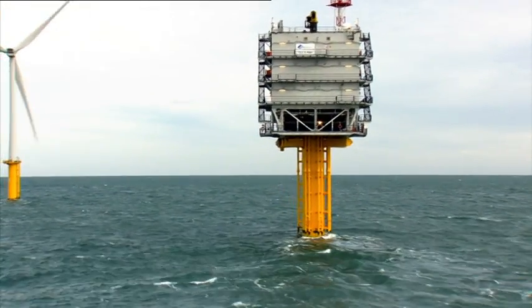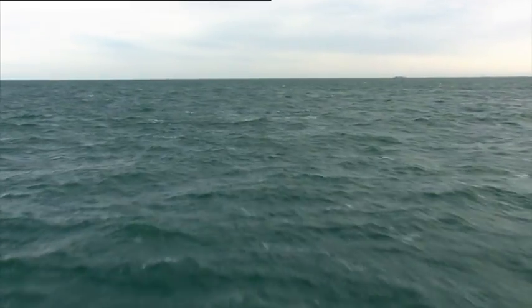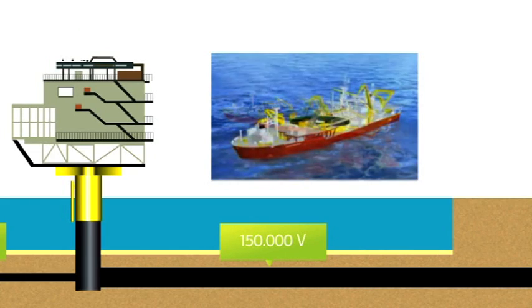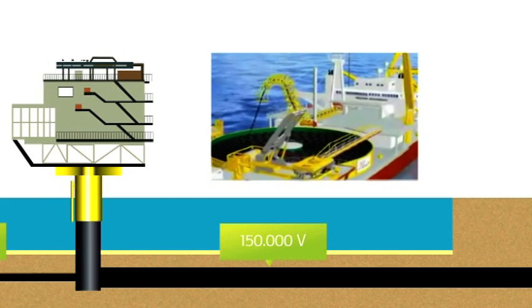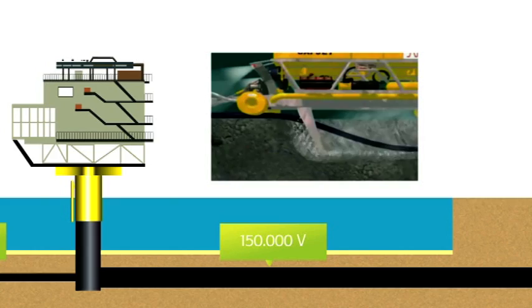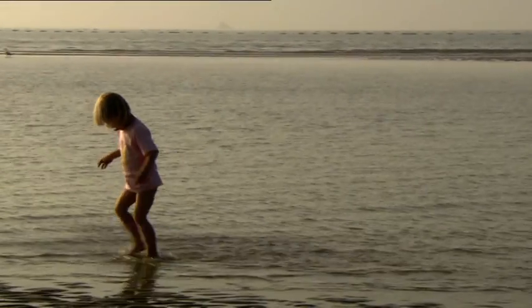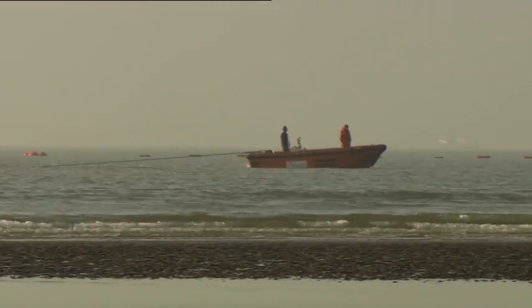From the high voltage station, the power is transported to the mainland via one export cable that can handle 150,000 volts. The cable is 52 kilometers long and 30 centimeters thick and weighs 80 kilos per meter. It's on one gigantic bobbin or turntable that weighs 4,700 tons. The cable is rolled out in one piece and then buried into the seabed up to 9 meters deep. The last kilometers before the coast, smaller vessels take the cable and a winch pulls the cable on land via a 2-meter-deep trench.